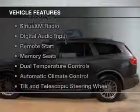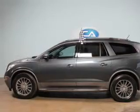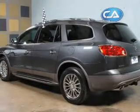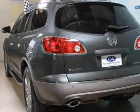The features include leather seats, heated seats, Bluetooth connectivity, Sirius XM satellite radio, digital audio input, remote start, memory seats, dual temperature controls, automatic climate control, and a tilt-and-telescopic steering wheel.